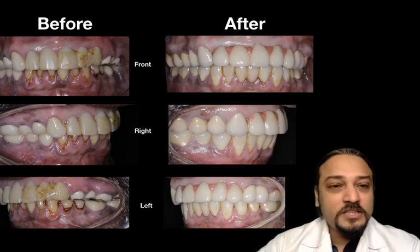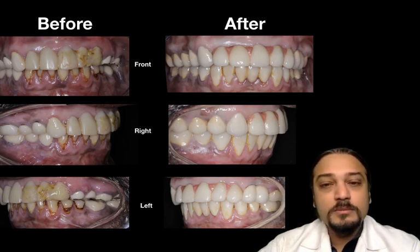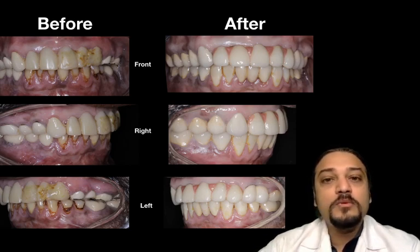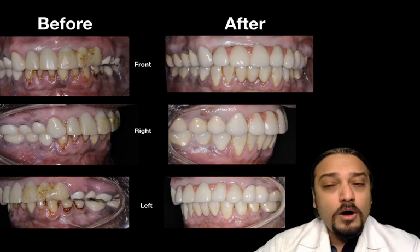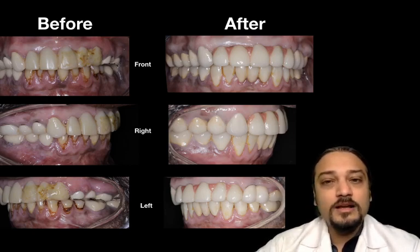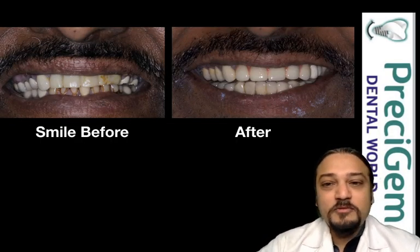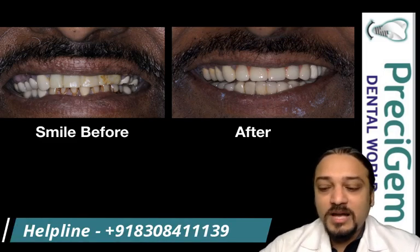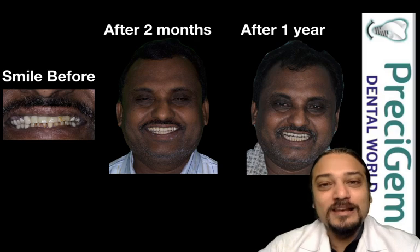You can appreciate the before and after images of the patient from the front and both sides, showing how the transformation happened. This was achieved only by managing a few missing teeth and restoring the patient's old crowns — without removing all the teeth — because the patient's remaining teeth were healthy and we decided to retain them. If all the teeth were loose and compromised, the option left would be full mouth implants. The patient's confidence improved greatly as his front teeth had been quite compromised before treatment, and now he is very happy with his smile — before, after two months, and after one year.